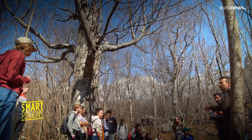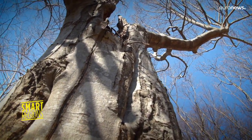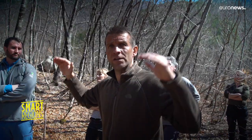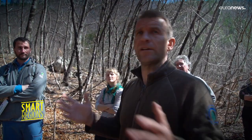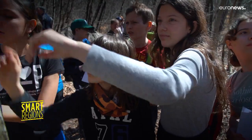Beech trees used to cover more than 90 million hectares of Europe. Today that figure is more like 90,000. By sharing best practice and establishing educational routes today, the hopes are that all will benefit from these precious ecosystems tomorrow.